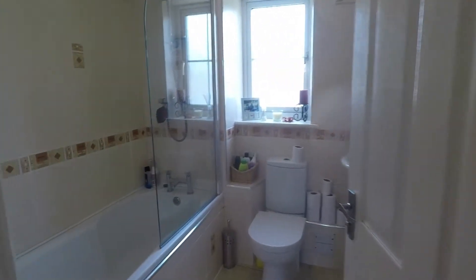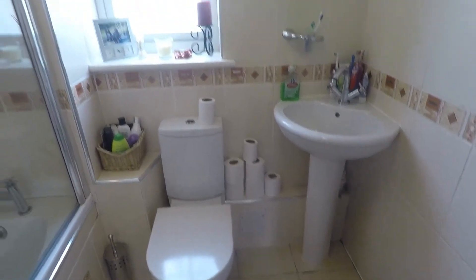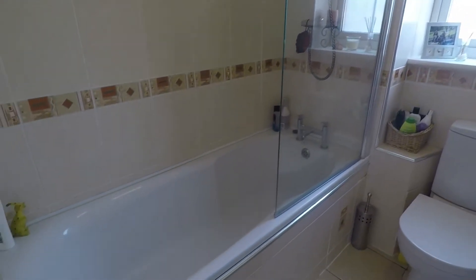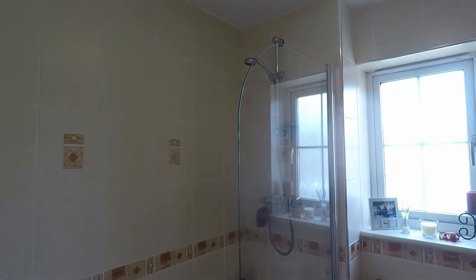Taking you into the bathroom first, you have an all-white suite with a WC and hand basin, and an opaque window for natural light. You also have your bath to the side with a wall mounted shower just above.